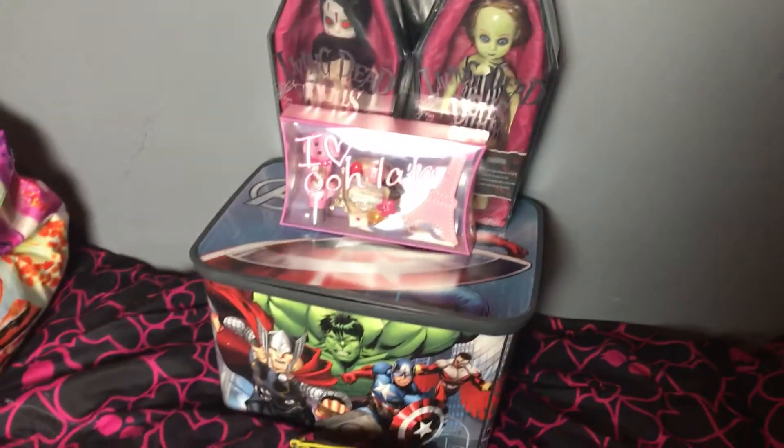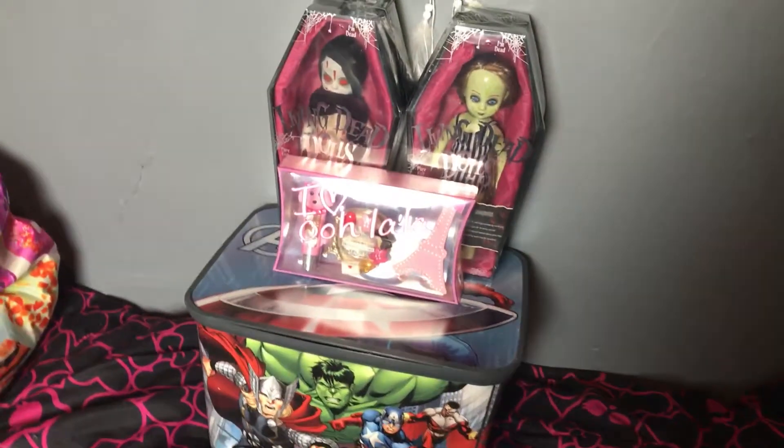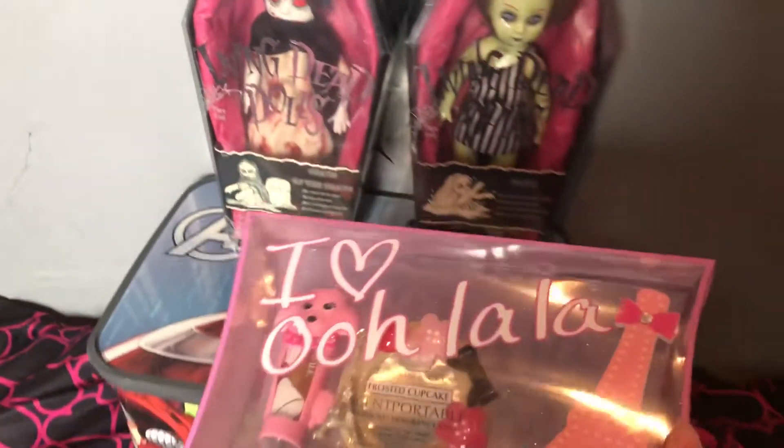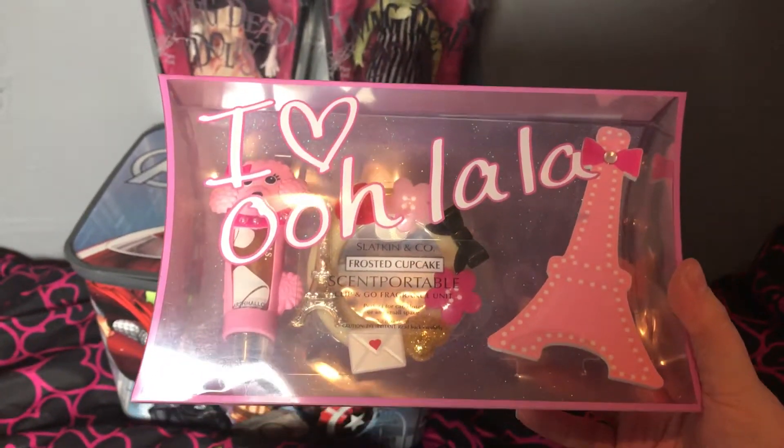But as you can see, I took some stuff. I'm terrible. I made the rule to get rid of four things for every four things I bring in. I picked up this Pure Steam Bath and Body Works frosted cupcakes and a portable item — she had so much great stuff because she likes the same stuff I do.